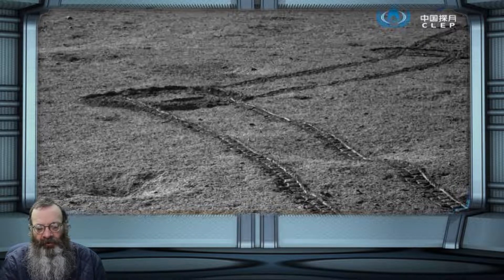As Yutu-2 explored the crater, which lies within the 2,500-kilometer-wide South Pole–Aitken Basin, the rover sent radar pulses into the ground to probe the material beneath its wheels. Lunar scientist Chunlei Li, also of the Chinese Academy of Sciences, and colleagues analyzed the 106-meter path that the rover took in its first two lunar days — about two Earth months — of collecting data.